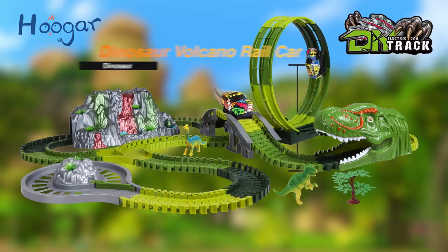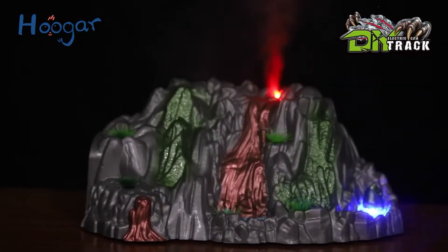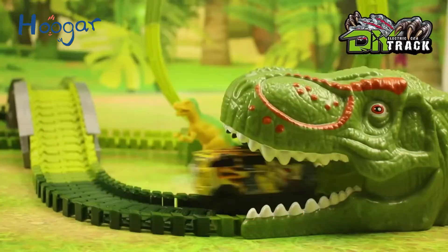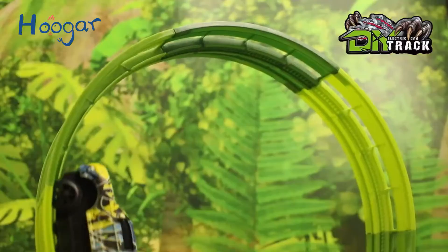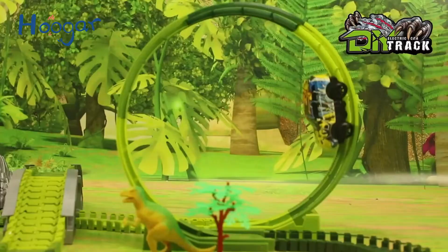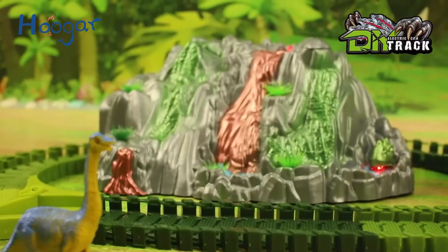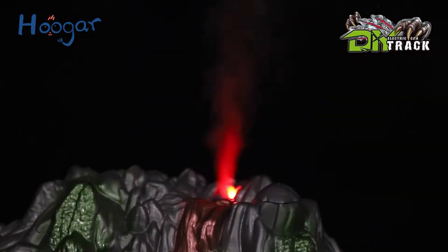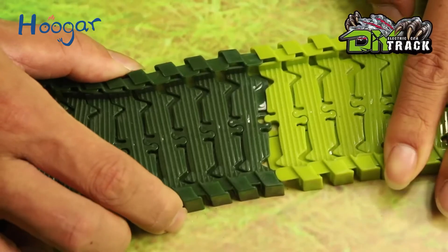Dinosaur volcano car with colorful lights and dinosaur sound effects. Follow the car to the dinosaur paradise — through the dinosaur tunnel, came to a 360-degree curve, and the car can pass easily. It can simulate the effect of a volcanic eruption, emitting smoke. Product features a multi-layer track.